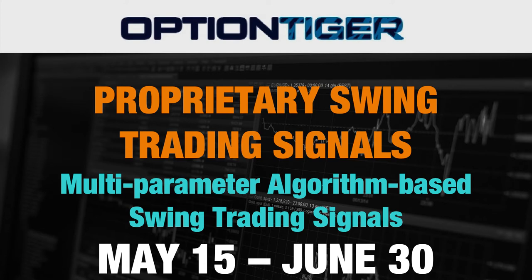What I wanted to showcase in this video: first of all, this course begins on May 15th and ends on June 30th, so it's a six-week course. However, if you join now, you're going to get all the swing trades between now and May 15th for free, so you're almost getting two months of the swing trading signal service.